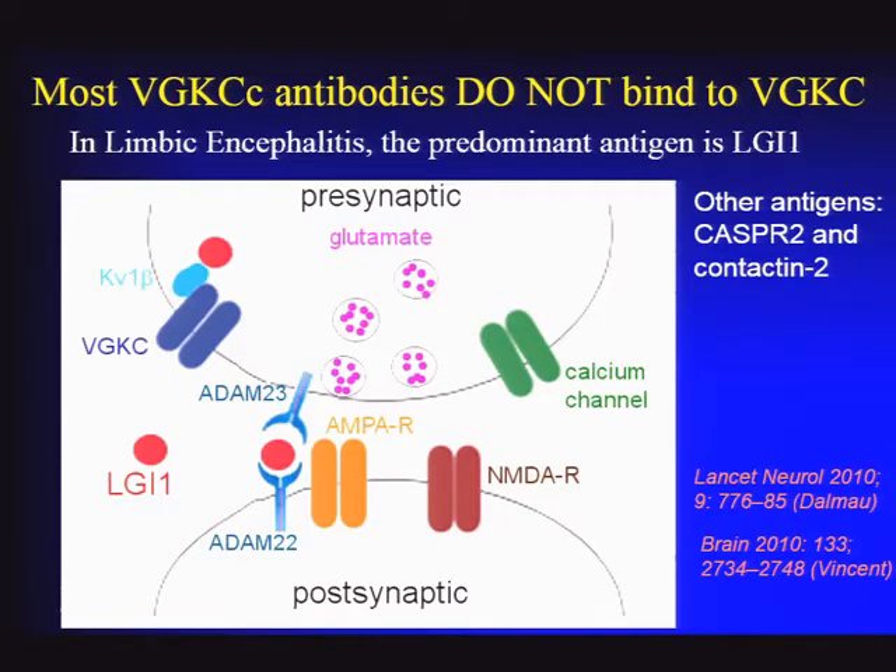LGI1 is associated with potassium channels and also helps organize the structure of glutamatergic synapses in the hippocampus and other places. Antibodies against LGI1 would preferentially target these brain areas—confirmed by the fact that patient antibodies bind very strongly to hippocampal structures in brain sections. So even though the assay is called a potassium channel assay, it actually looks for antibodies that bind to potassium channels or any associated proteins. Other associated antigens include CASPR2, which is the usual antigen in patients with peripheral neuromuscular hyperexcitability. Some labs can now subtype the antibody as being LGI1 or something else.